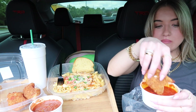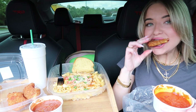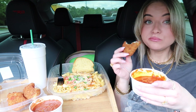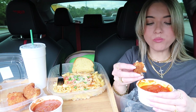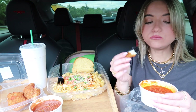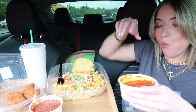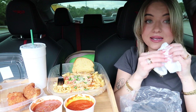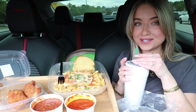Do you see that cheese in there? The cheese pull goes crazy. Oh my gosh, their mozzarella is so good. So yeah, that is a must-get appetizer. They do have a lot of different appetizer options, but I'm telling y'all that fried mozzarella is the way to go.